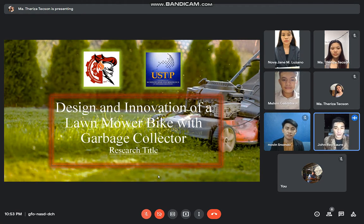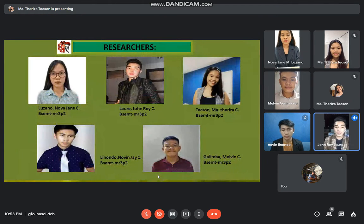I would like to present to you my group mates, starting with Maria Teresa C. Tickton, Melvin C. Galimba, Melvin J. C. Linundo, Nova Jane C. Luzano, and of course, I am Januay D. Laure.